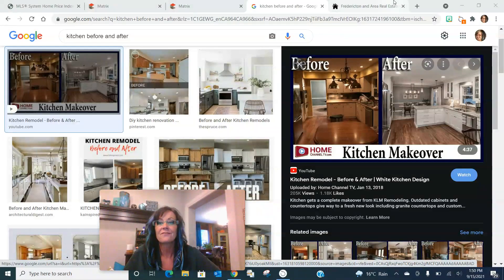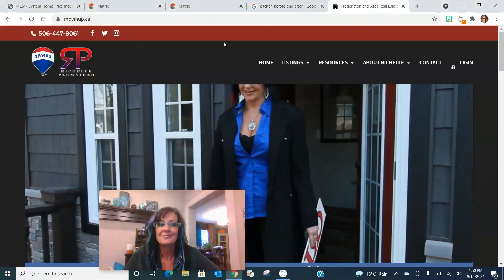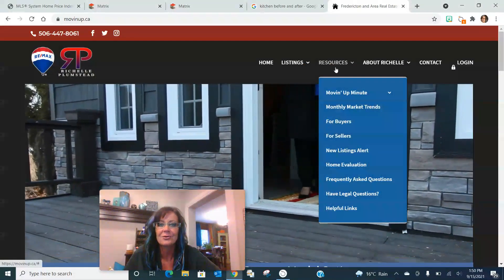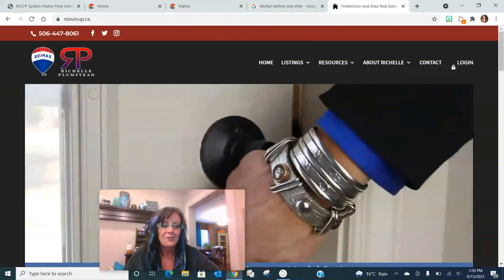If you want more information, feel free to visit my website anytime at movingup.ca — there's a ton of great resources and the entire video library. Hopefully I didn't talk too quickly; I want to value your time but give you some quick insights. I'm happy to explore this further and meet with you in person confidentially. Whether you're moving up, moving over, or moving out — you've got questions, I've got answers. Wishing you all a fantastic weekend and we'll see you next week. Bye for now.